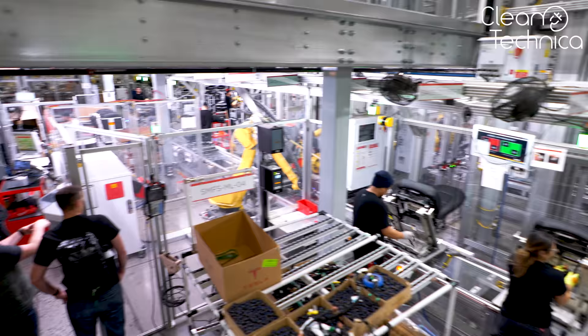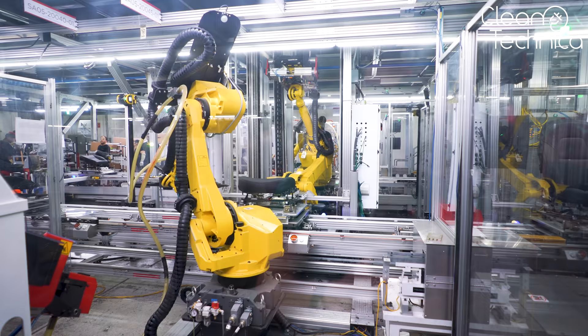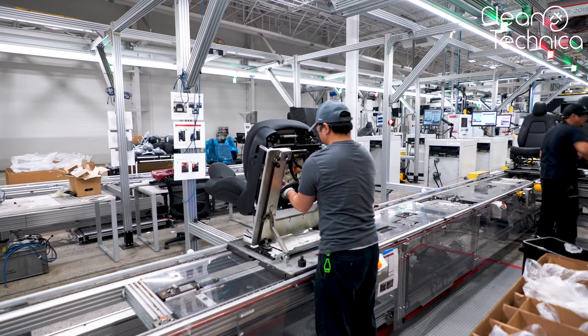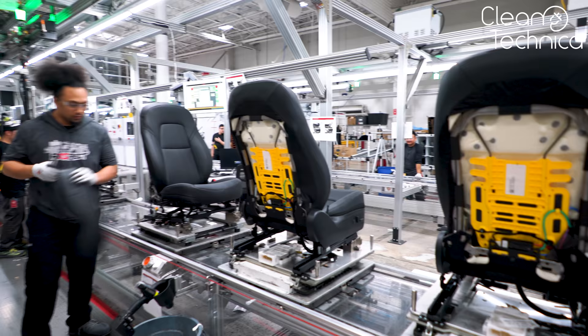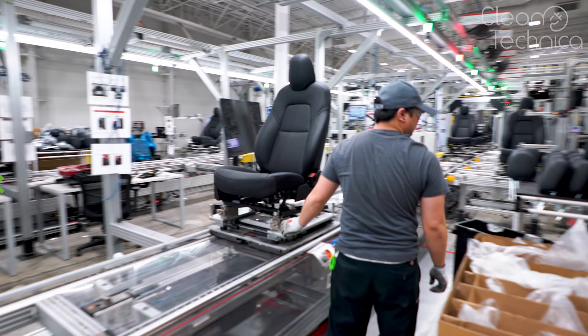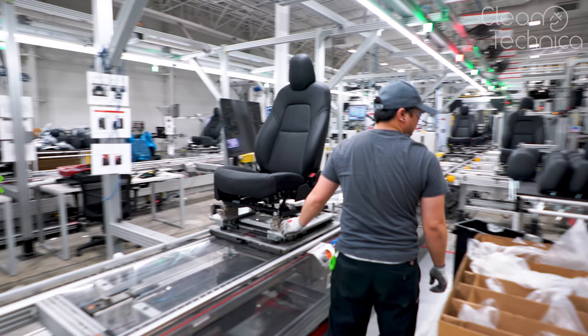Now what does this look like in real life? Nothing even close to the visualization. The air gun isn't even much of a gun — it's most likely that white machine over there. And the tube is that transparent little thing over there. Then a few more side panels and cables get connected, and the chair is off to the main complex where it will be put in the car.